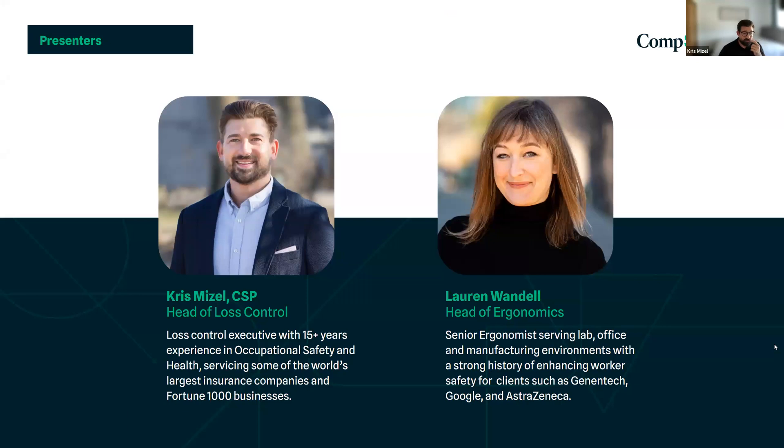Let's get started. My name is Chris Mizell. I'm the head of loss control here at CompScience. I'm a certified safety professional with a background in occupational safety and health. And with us we have our lead ergonomist, Lauren Wandell. Lauren, would you like to introduce yourself?